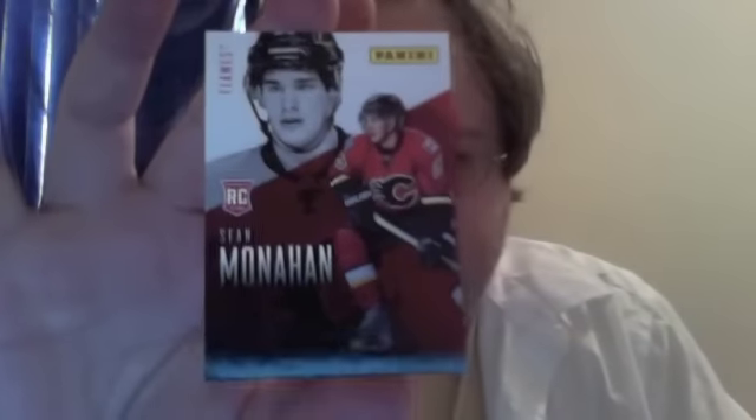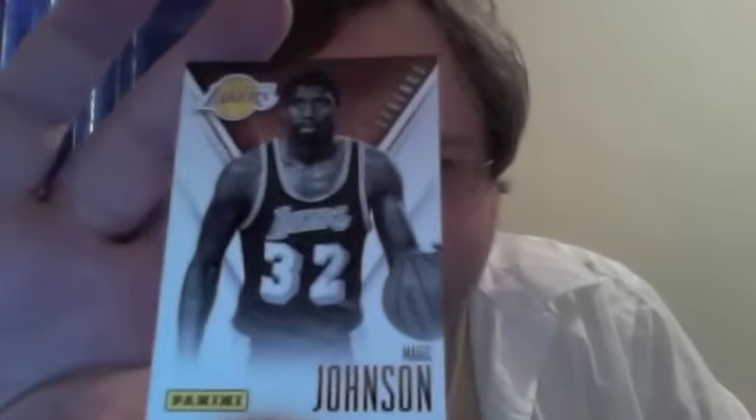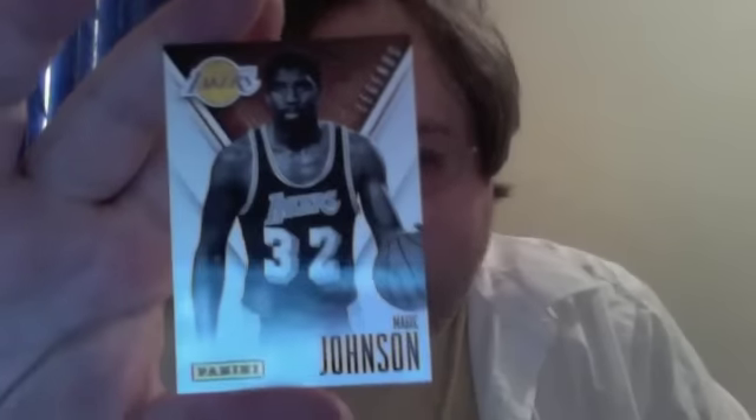Two cards in my first pack: Sean Monahan, rookie hockey player, and Magic Johnson — so that's a base card, I believe.